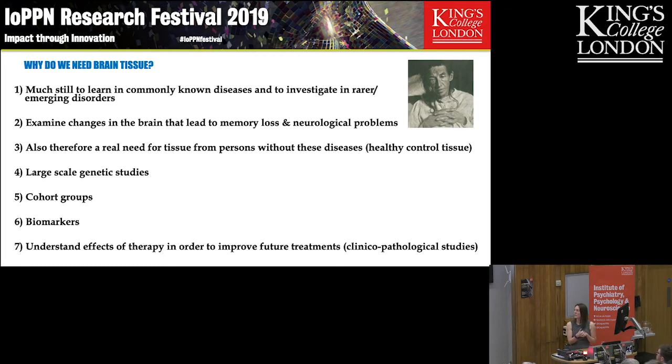We want to examine changes in the brain that lead to memory loss, neurological problems, and psychiatric issues, and we need to do that in human brains. These are human diseases, and animal models all have their limitations.